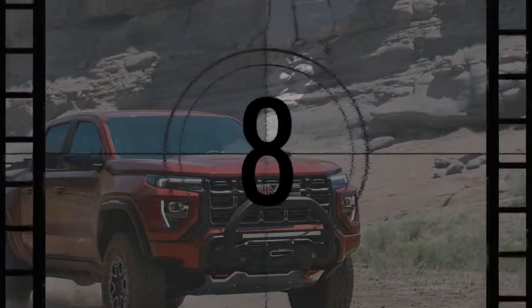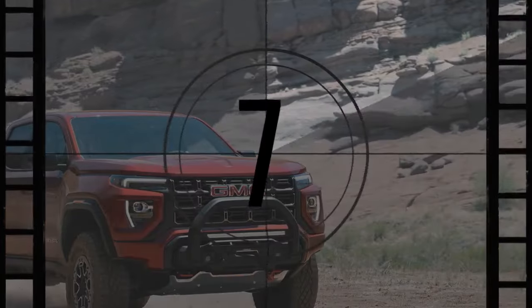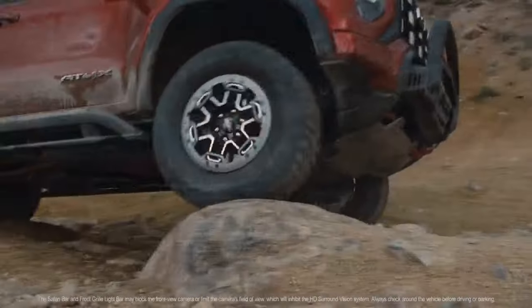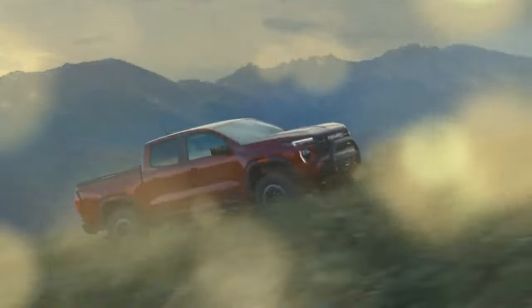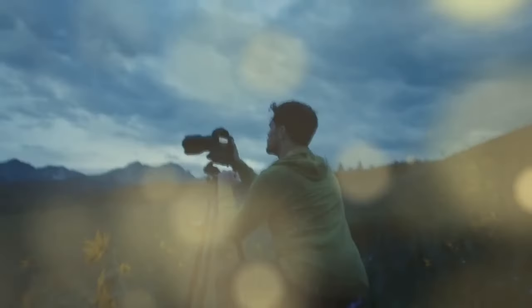The third-generation Canyon can be thought of as another trim level of the Chevy Colorado pickup, sharing almost every part and feature — even the key fob case. The primary differences are in the bumpers, badges, lights, wheels, and the Canyon's unique amber marker lights on its plastic fender flares.